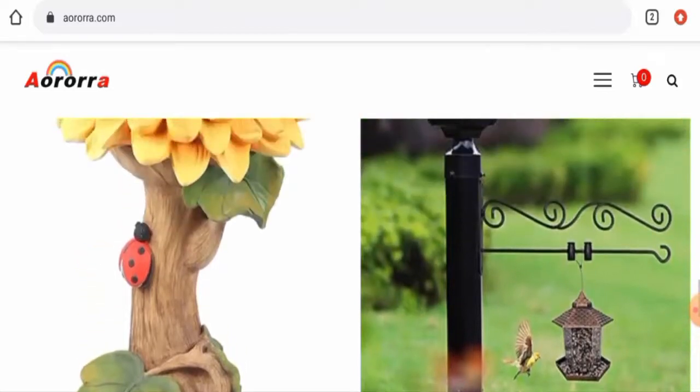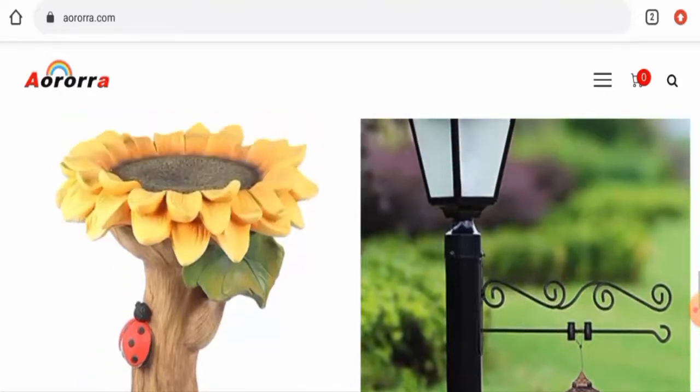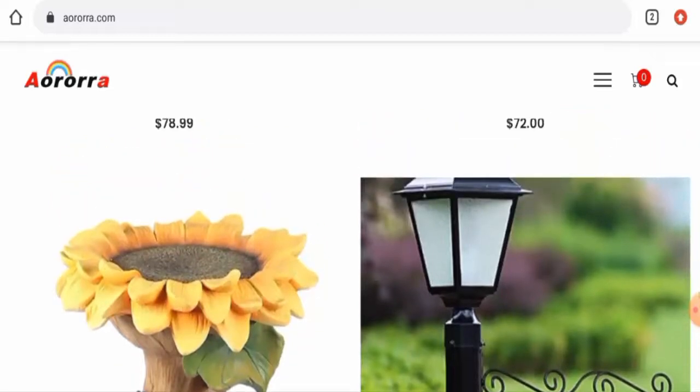Talking about Aurora Reviews, we did not find any single customer review of this website anywhere. The trust score of the site is only 2% and the trust ranking is only 14.9%. The content quality is also plagiarized. In conclusion, this website appears to be a scam website.